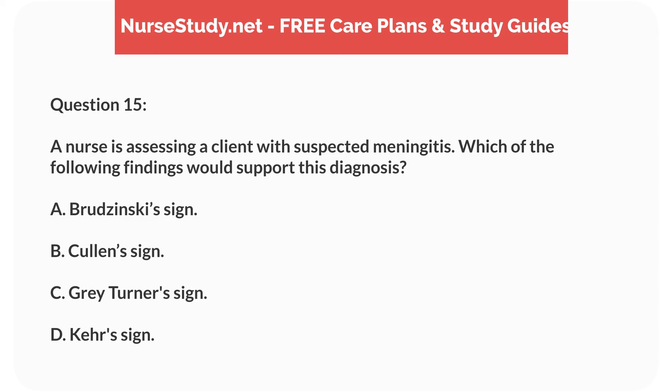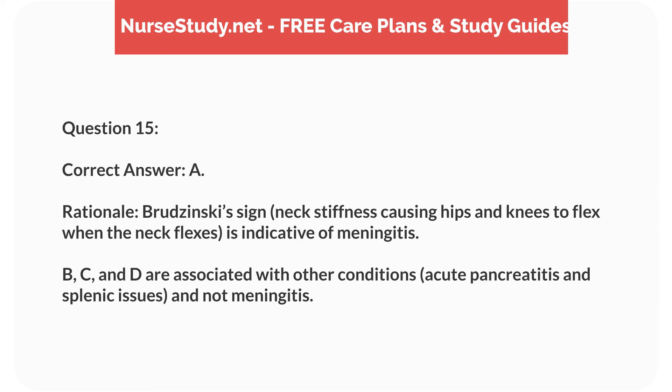Question 15. A nurse is assessing a client with suspected meningitis. Which of the following findings would support this diagnosis? A. Brudzinski's sign. B. Cullen's sign. C. Grey-Turner's sign. D. Kehr's sign. Correct answer: A.